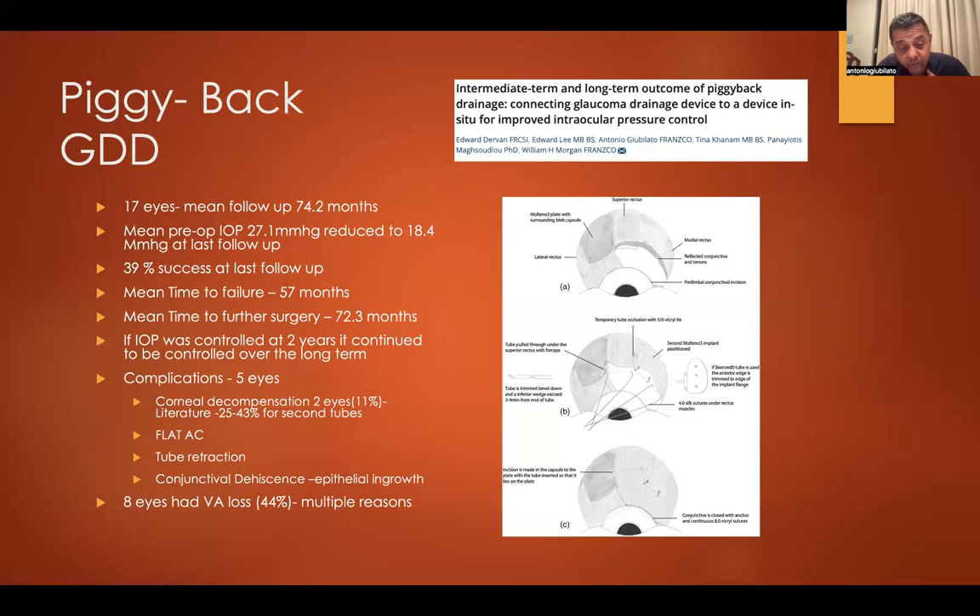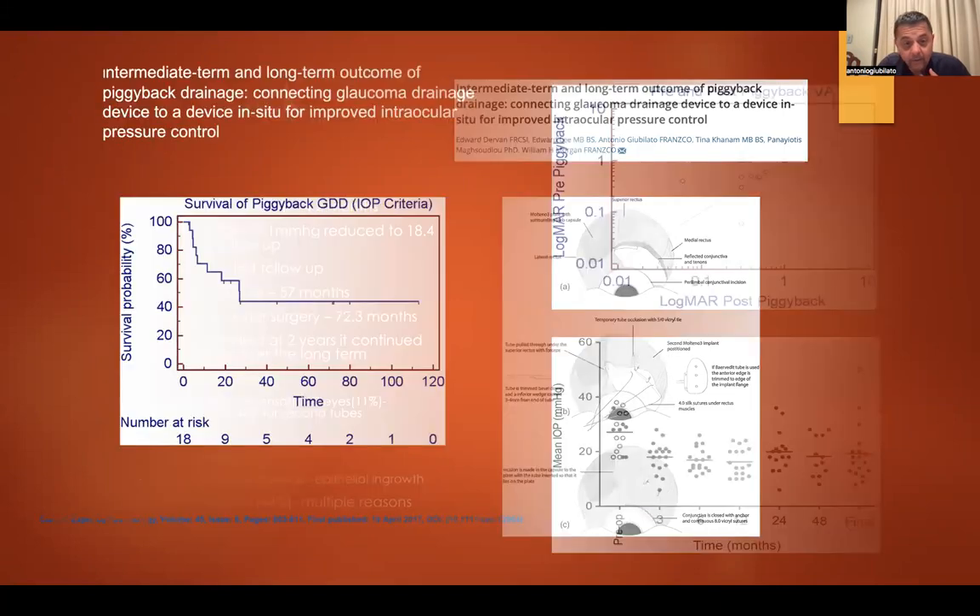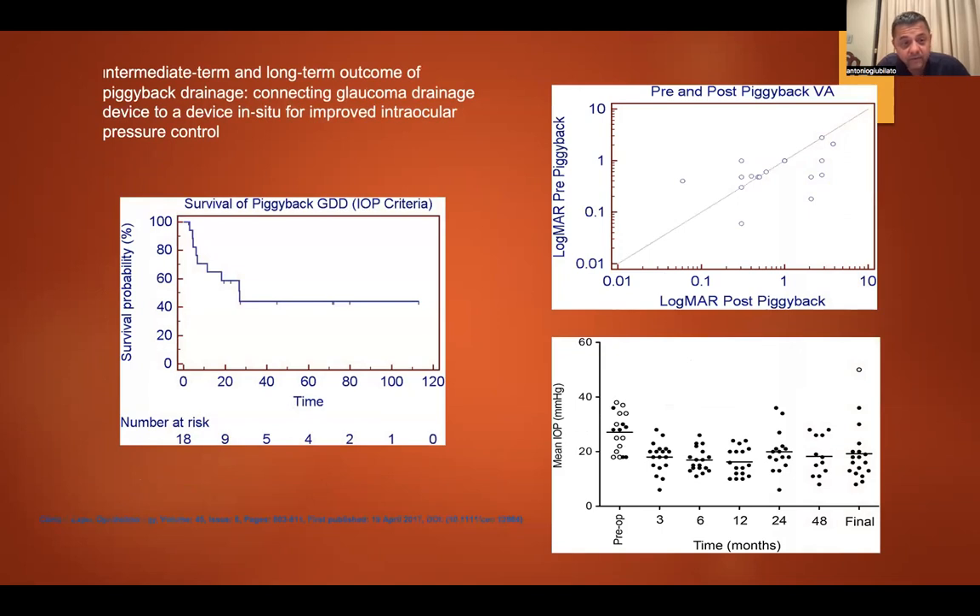In our published series of 17 eyes with mean follow-up of about six years, mean pre-op IOP was 27 mmHg, reducing to 18 mmHg. At six years, about 40% success — a common outcome number. There was an earlier success rate in years one to two. Many eyes required further surgery. If they lasted two years, they tended to continue. Complications were common in these complex eyes — wound issues, conjunctival dehiscence, tube retraction, and low IOP complications. Some cases of corneal problems and uveitis. A significant number of eyes lost vision due to multiple reasons including glaucoma and pressure management.